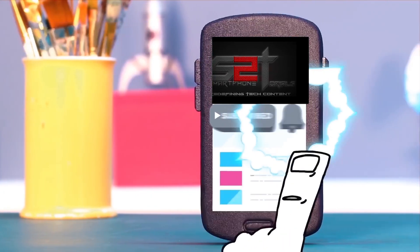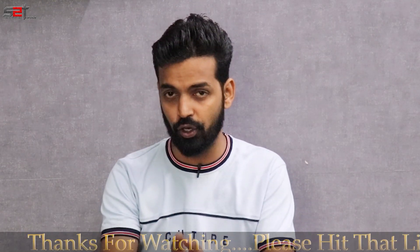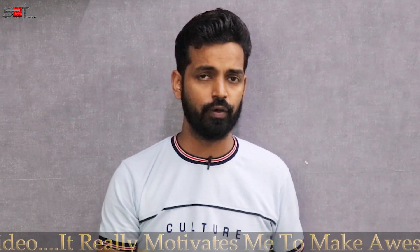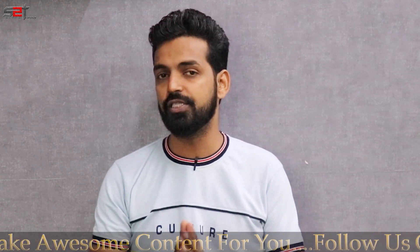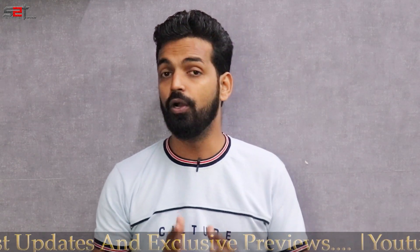Subscribe to Smartphone Tutorials and hit the notification bell icon to get instant notifications. A few days back I posted a question on the community asking whether I should make a video talking about the issues, strong points, and weak points of the Poco F1 — and more than 90% of you said yes. So this is it. We'll talk about ghost touch issues, heating issues, battery backup, whether to update the latest software, screen protector usage, overnight charging, and more — at least 10 different questions in this video.